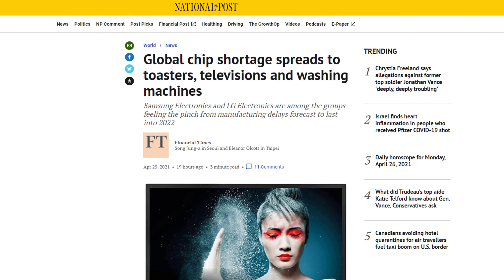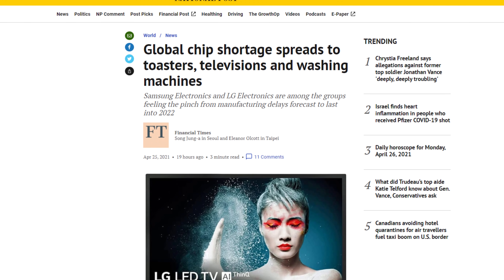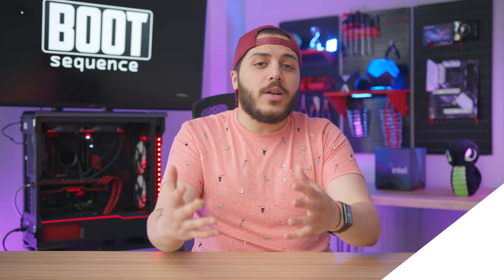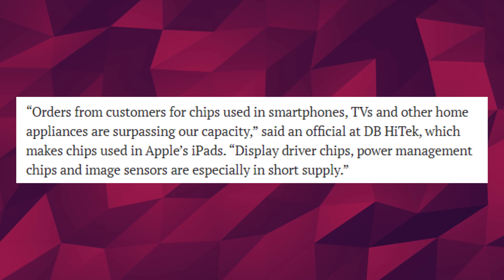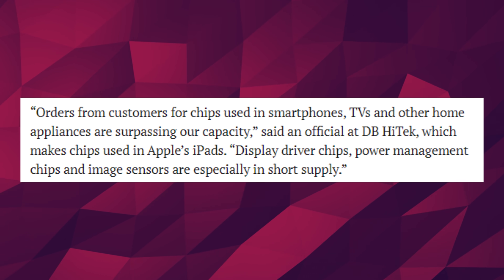And speaking of scarcity, hard drives won't be the only ones affected. According to an article from the National Post, the shortage will affect pretty much everything, from toaster ovens to TVs and even washing machines. What's worse is that chips made for appliances are going all the way back to the end of the queue. And it's not just TSMC who's feeling this pressure — smaller chip manufacturers like HighDB Tech also have trouble keeping up with demand for display drivers and power management chips. I'm on the market for appliances — I hope this doesn't screw me over.